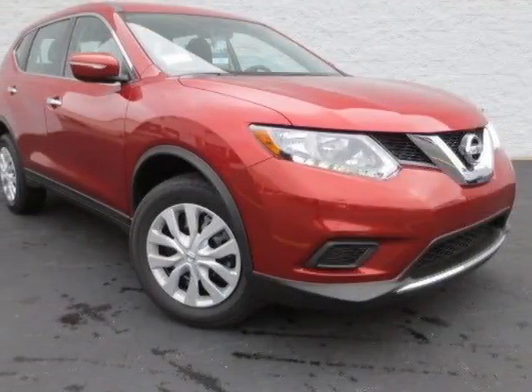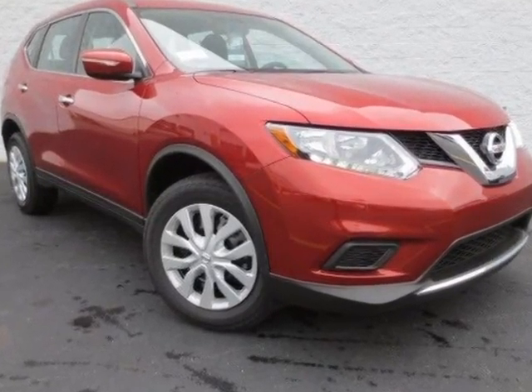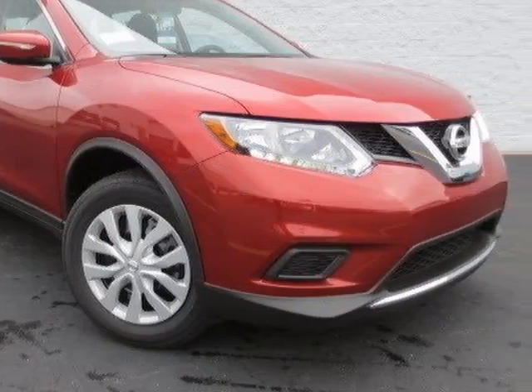Come take a look at this 2015 Nissan Rogue Select. This Rogue Select has just under 36,500 miles. For your protection, a warranty is available for this vehicle.